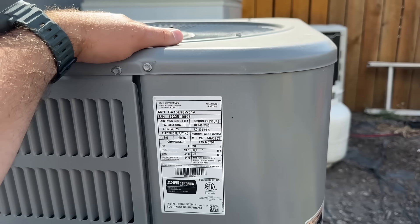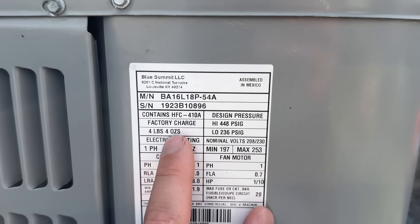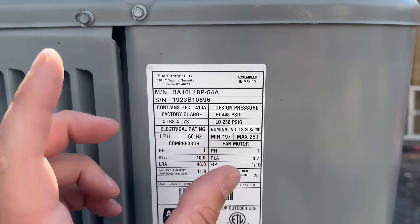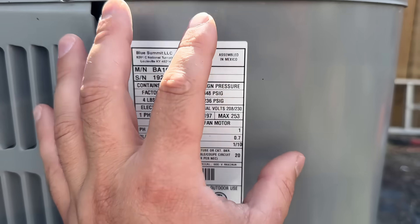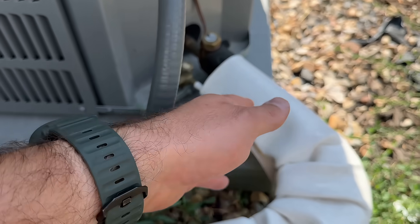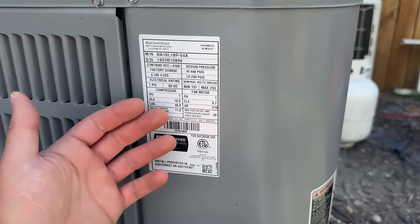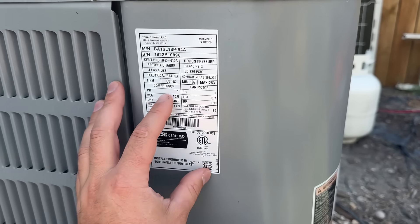Just for reference, every system is going to come with a label on the side showing what the factory charge is — how many feet and ounces were pre-charged into the system for 15 feet of line set. This is a pretty small system, one and a half ton, so we have four pounds, four ounces. If you had a five-ton system, this could be as much as six or seven pounds — all put in the condenser. Then you pull a vacuum on the lines that go into the home, open the valves, and that introduces all of the refrigerant into the lines. If it's a little bit low, you can still run it, but if you get too low, you're going to have freezing problems.